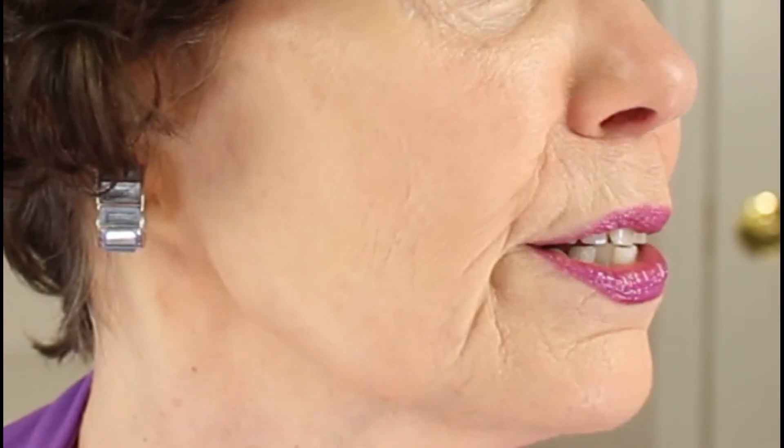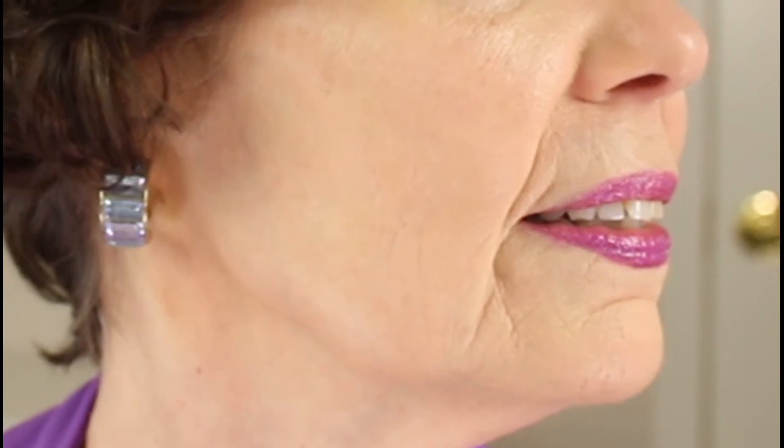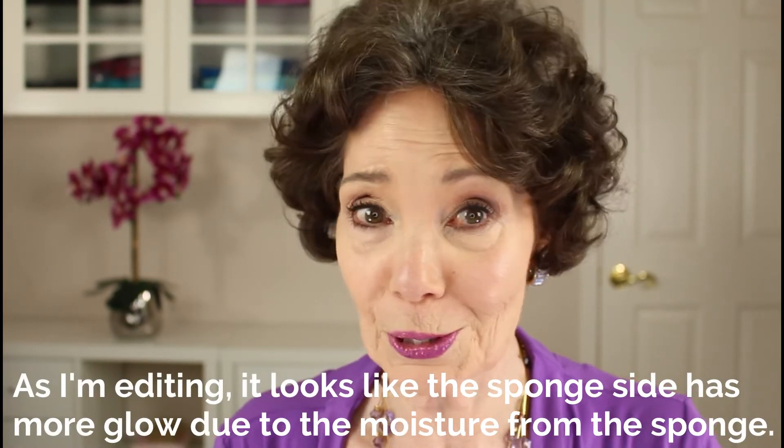I'm taking my Real Techniques sponge, putting a little bit of foundation on it, tapping it off, and then tapping on the rest of the foundation on the other side of my face. The motion you want to use with a sponge is pouncing — you don't want to rub. Here is the brush side and here is the sponge side. They look pretty similar in the mirror, but I hope you'll let me know in the comments section which side you like better.